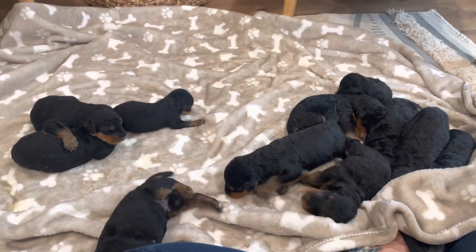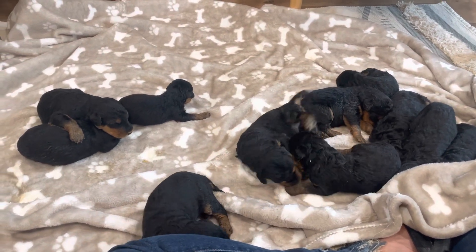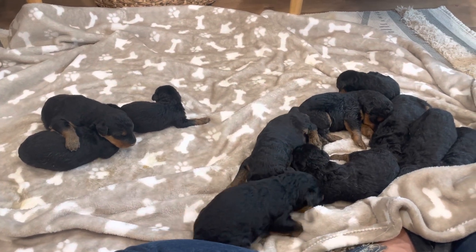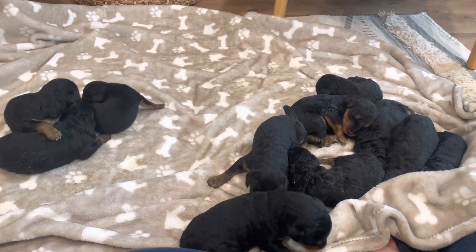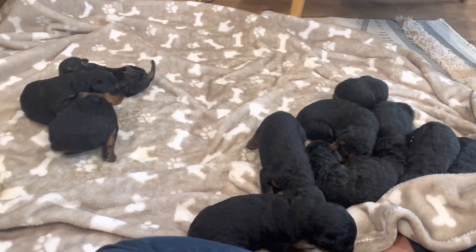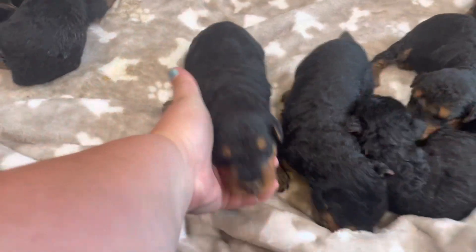If you're interested in reserving one of the three remaining, you can go to our new website, go to the 'I'm Interested' page, and then check out the current puppies, which is option three. It'll take you to the available puppies from Rosie's litter. I'm really excited about this. And for you guys getting an Airedale, you're probably like, why are you switching from Ann's Airedales?